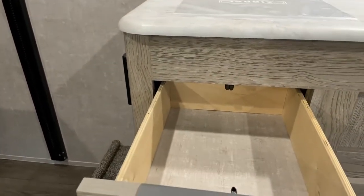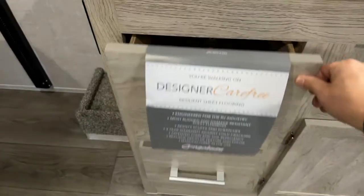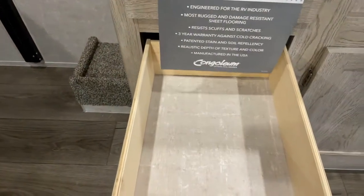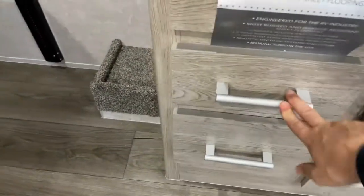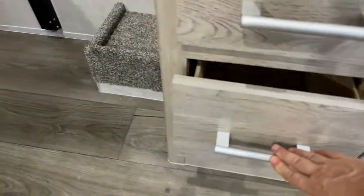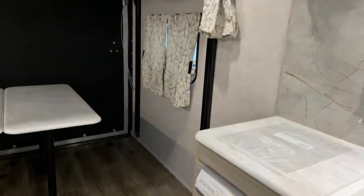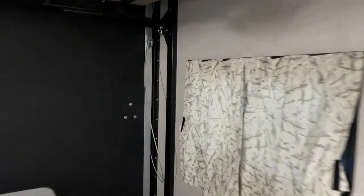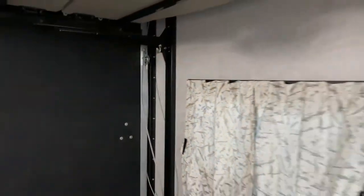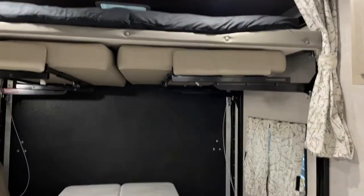There are three drawers — good for utensils, barbecue utensils, and one really nice deep one for plastics. Looking up, you can see the cable system to fold the ramp door into the halfway position to make a little patio. LED lighting runs throughout the entire coach.